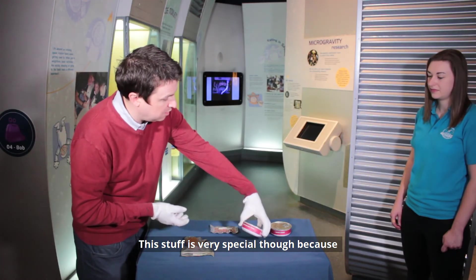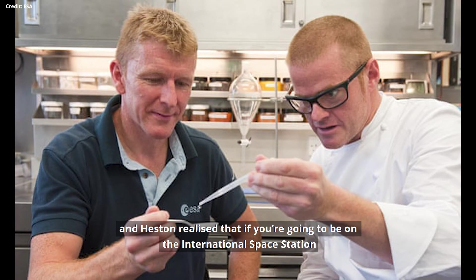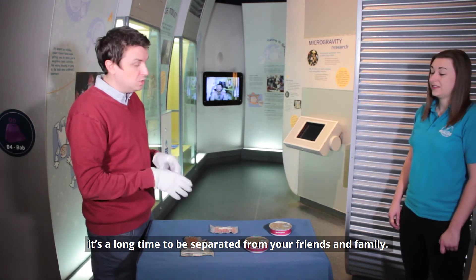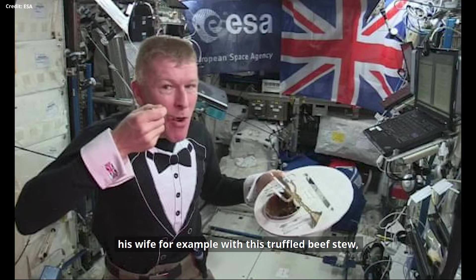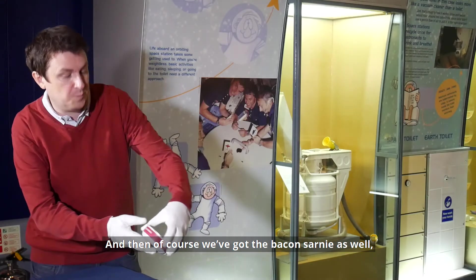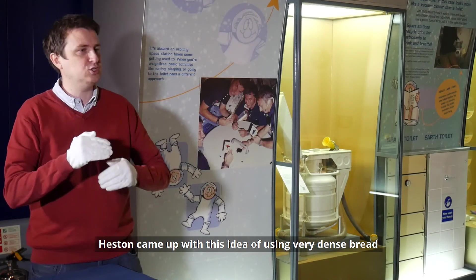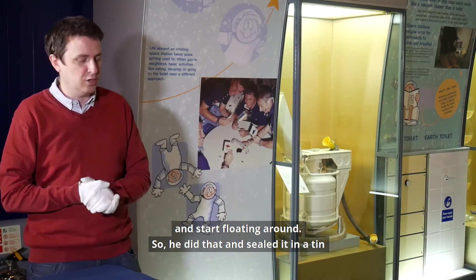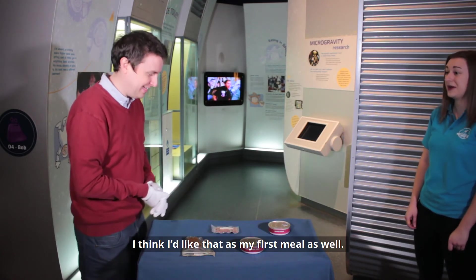This is very special because the Tim Peake mission worked with Heston Blumenthal, the celebrity chef, to come up with these meals. Heston realised that if you're going to be on the International Space Station for six months — almost a year sometimes — it's a long time to be separated from friends and family. So all the meals he came up with would remind Tim of his friends, family, and wife. The truffle beef stew was to remind him of a happy romantic memory. And then there's the bacon sarnie — the first food Tim ate in space. Heston used very dense bread so it wouldn't crumble and float around.